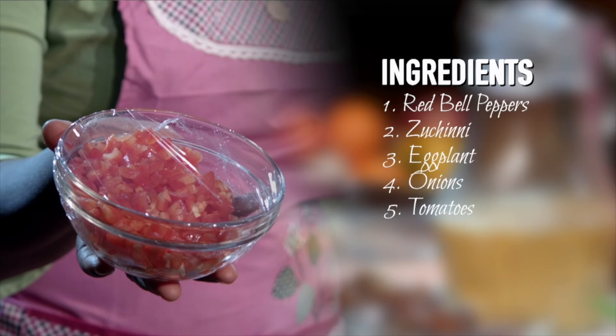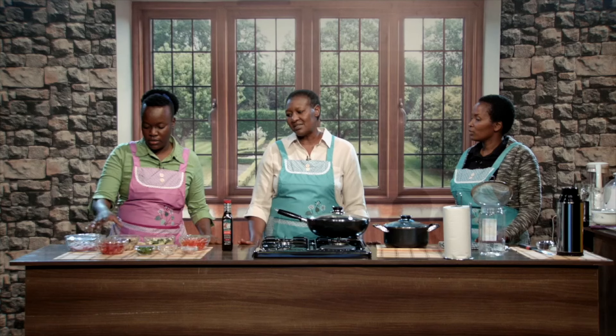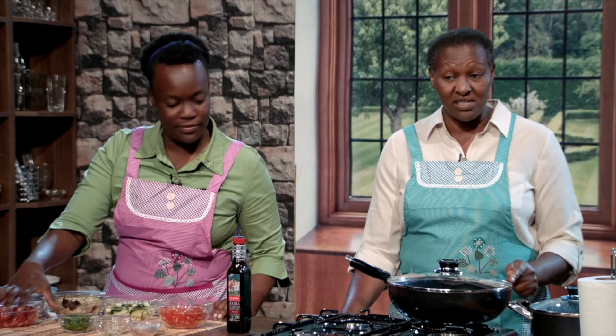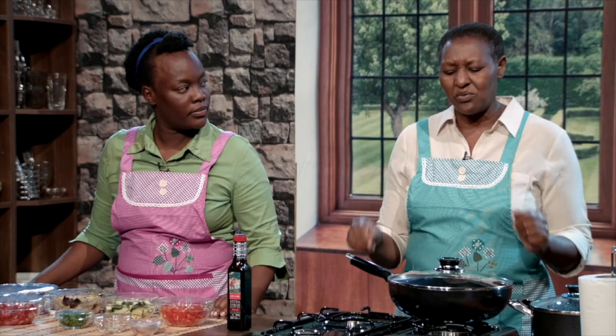Now we have tomatoes. Notice the shape of the tomatoes — they have four chambers, like the heart, and they're red like the heart, so they're good for the heart. Tomatoes contain lycopene and beta-carotene — good for the eyes and skin. Lycopene fights cancer of various sorts. Tomatoes are also rich in water and fiber, which helps with bowel movement. Water is life, and God has put enough water in these things we need.